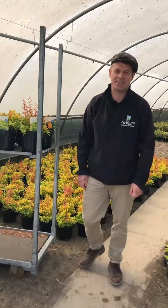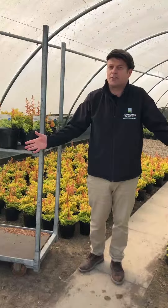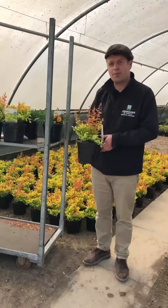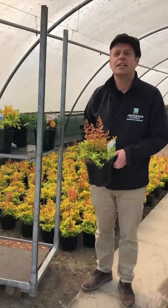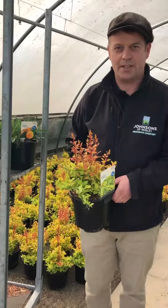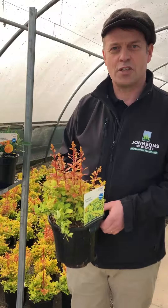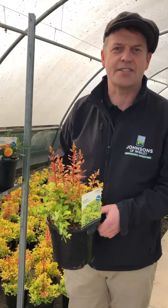Good morning and welcome to Johnson's and Wixley on yet another beautiful day in Yorkshire. With the temperatures hitting the record books this weekend over the Easter break, there's bound to be lots of gaps appearing on your beds. So I thought we'd give you the opportunity to have a look at two new arrivals on our availability list this week.